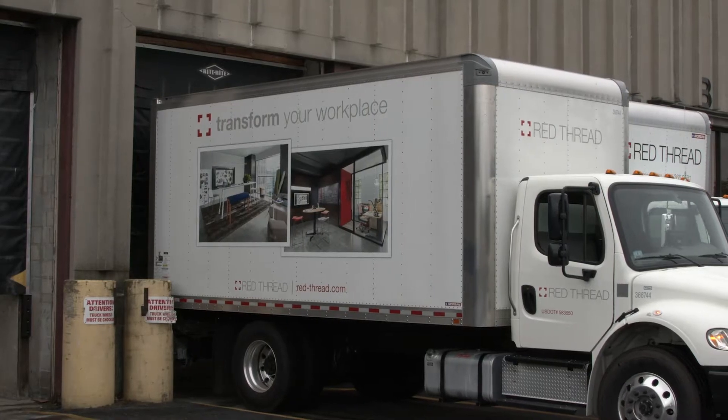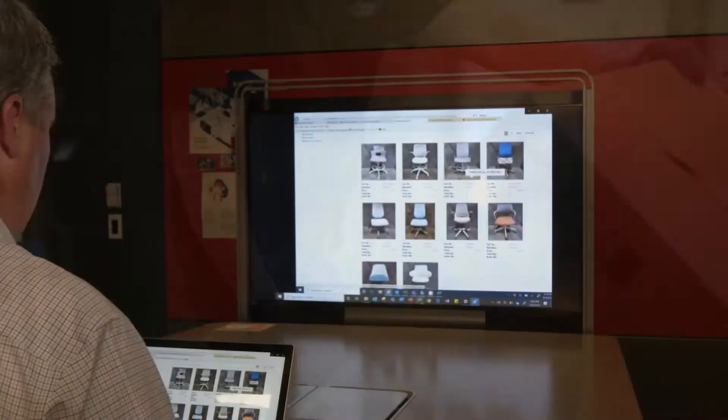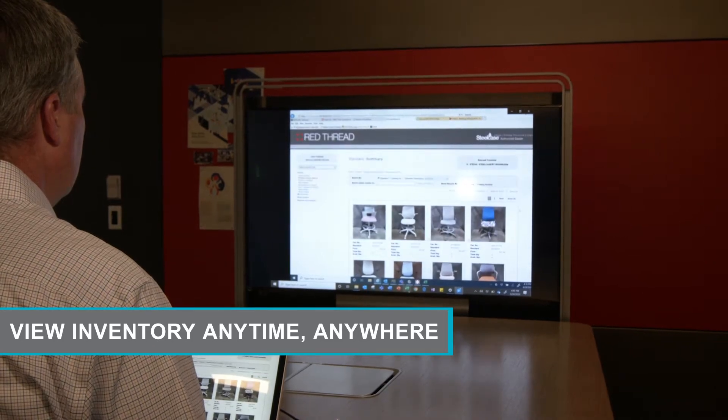To provide ongoing off-site storage for your furniture and wall systems, we offer asset storage and tracking. Using our web-based software, you can view your inventory anytime, anywhere.